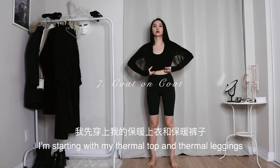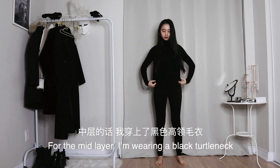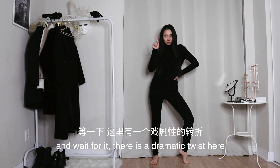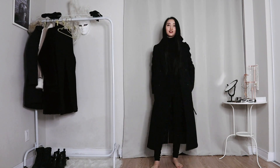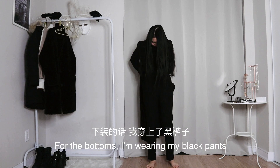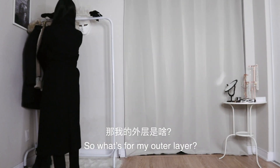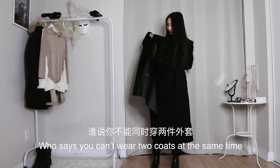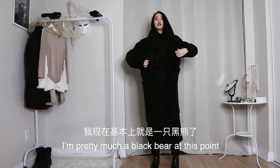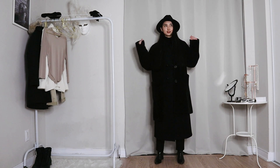For this look I'm starting with my thermal top and thermal leggings. For the mid layer I'm wearing a black turtleneck and — wait for it, there is a dramatic twist here — a black wool coat. For the bottoms I'm wearing my black pants and my black ankle boots. So what's for my outer layer? Dun dun dun — my black faux fur coat. Who says you can't wear two coats at the same time? I'm pretty much a black bear at this point — well, a black bear with a hat and some gloves.